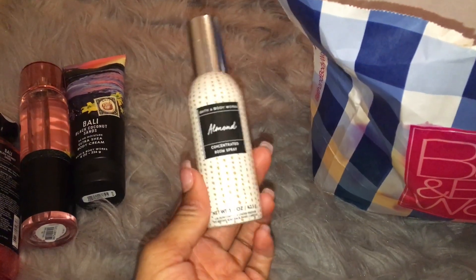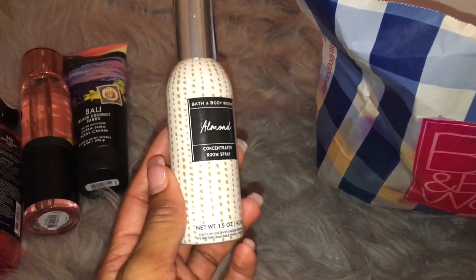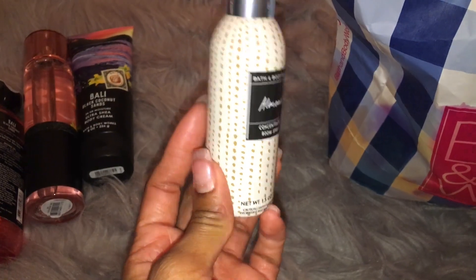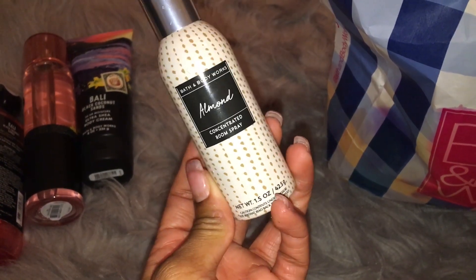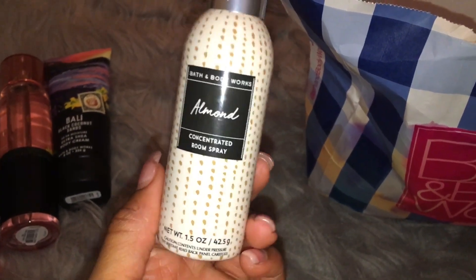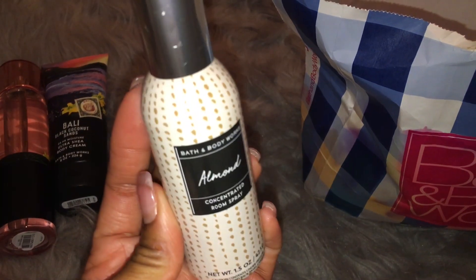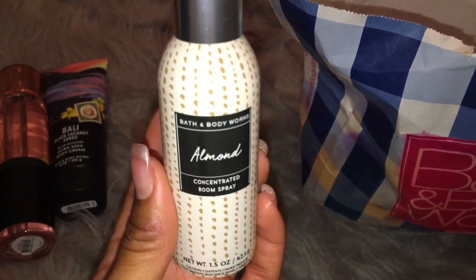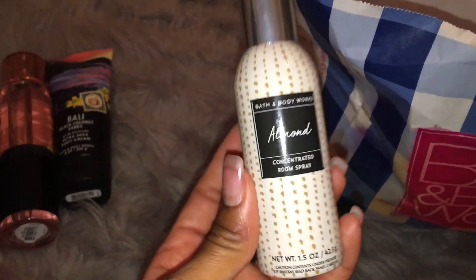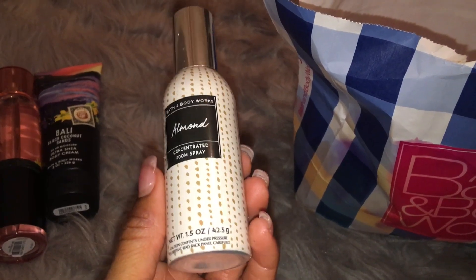And then I also finished up a room spray. This is in the scent Almond. I don't know if you guys remember from one of my empties videos a while back — I was obsessed with this fragrance because this is the wallflower that I had in my baby's room when he was a newborn. And the scent just reminded me of him. Like every time that I would smell this, it would make me think of my baby. So I'm obsessed with this scent. Like every time I see it in the store or online, I'm going to pick it up — candle, wallflower, room spray, whatever it is. I do have another one of these room sprays.